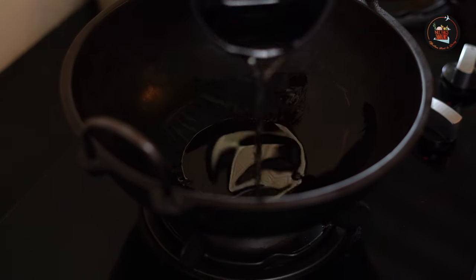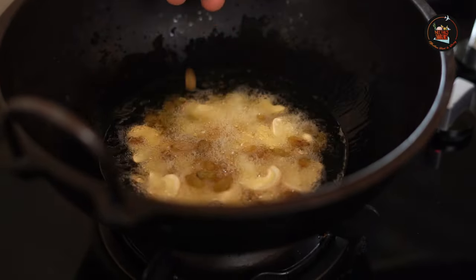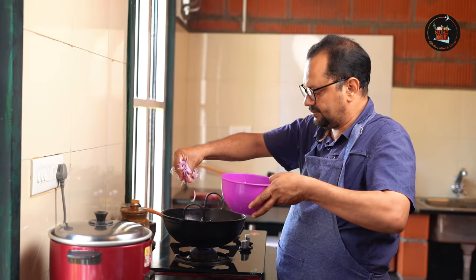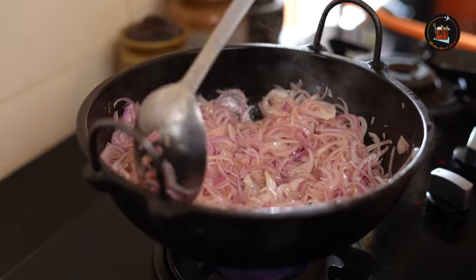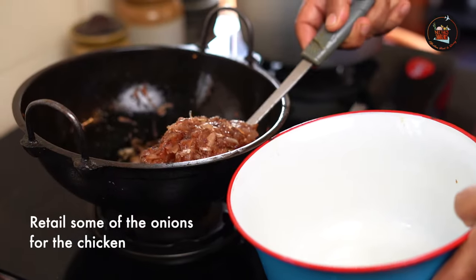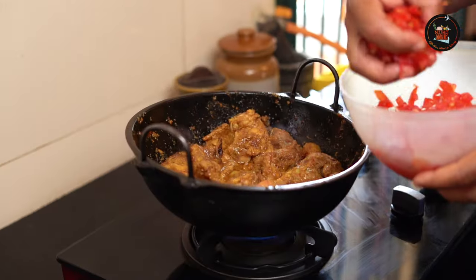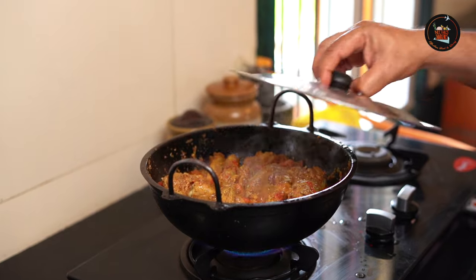Heat up 2 tablespoon of oil and 1 tablespoon ghee in a thick bottom vessel. Fry the cashew nuts and raisins and set aside. Using the same oil and ghee, fry 500 grams of finely sliced onions till light brown on medium flame. Drain the fried onions and set aside. In the same oil, add the marinated chicken pieces and 200 grams of finely chopped tomatoes. Cover and cook till the meat is tender and done.